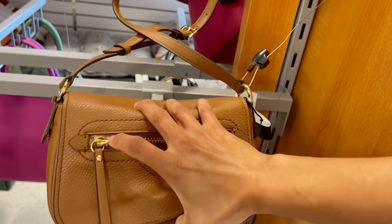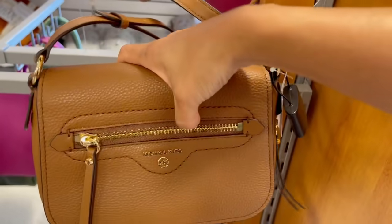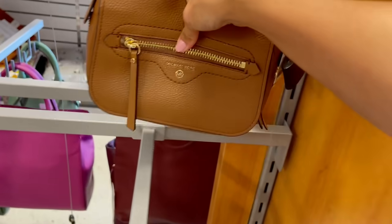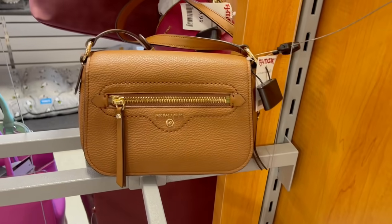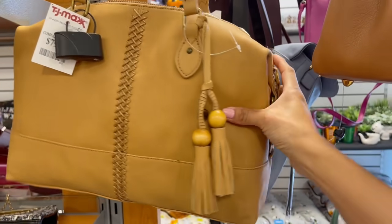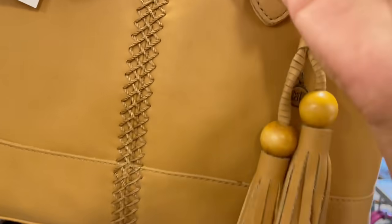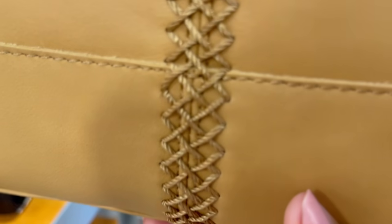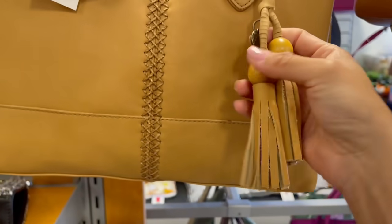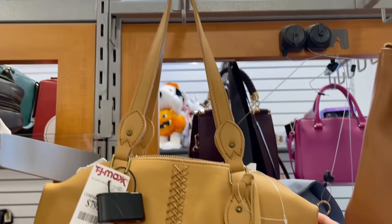También tiene su flap y un cierre en la parte de enfrente. Es muy suavecita. Piden por ella $100 solamente. Esta divinura es de la marca The Zack, que la vemos mucho en Dillard. Vean qué hermoso trenzado tiene, qué cosa tan bella. El color está bien combinable y aparte es un excelente color para el otoño. Piden $80 por ella.